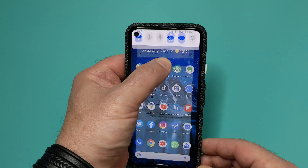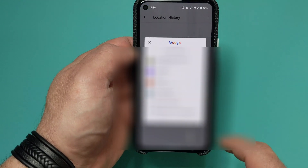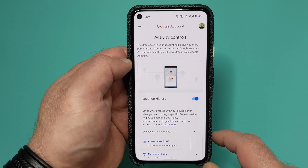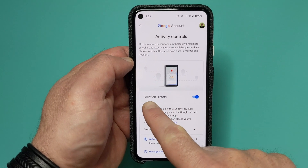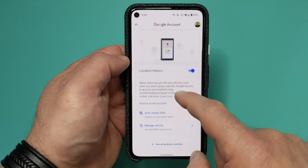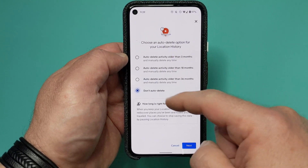Now for the biggie — location history. If you want to turn off your location history, you can do that from the phone or from your desktop. On the phone: long hold on location, select Advanced, select Location History, and then your Gmail account. On the desktop, I've got a link in the description. Once you're in that screen, there's an option to simply turn off location history. Remember, when you do that, new locations won't be saved, but your previous locations will not be deleted — you can manually delete those, or choose to automatically have your location deleted after a set period of time.